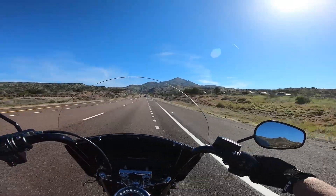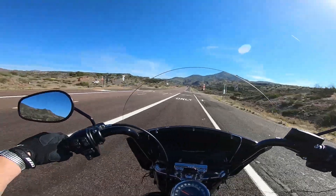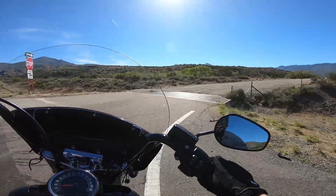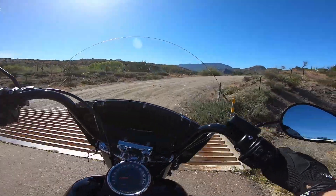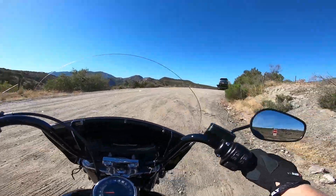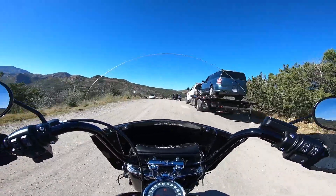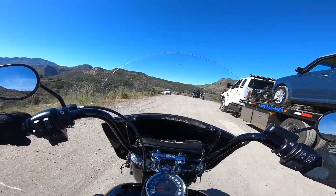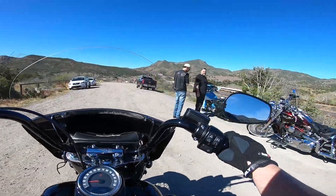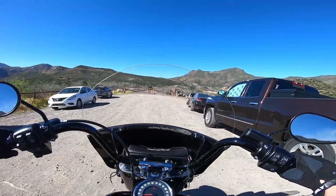I'm gonna stop. A lot of people at the rest area today. This is Bushnell Tanks Road — turns into dirt right away. A little rough, but not bad. Anywho. Well, this is Randy T-Bird out here in Arizona. Thank you for watching and subscribe. How you doing, gentlemen? This is me signing out from Arizona. Enjoy.